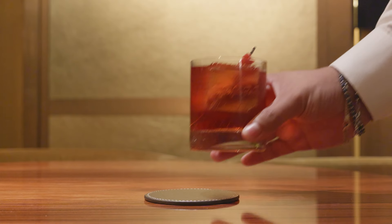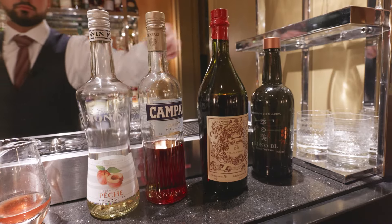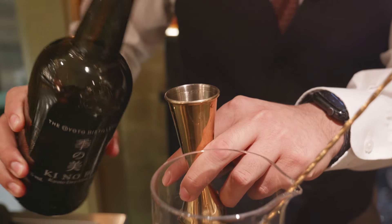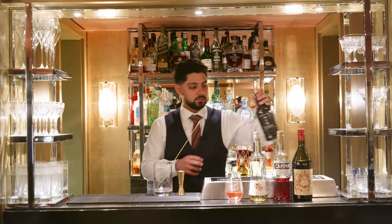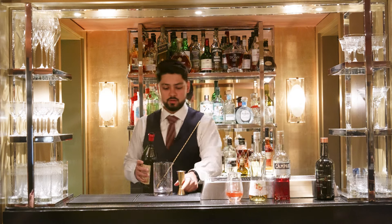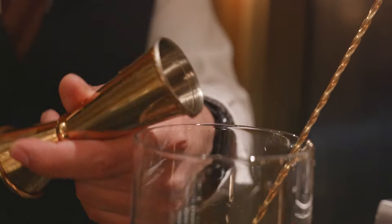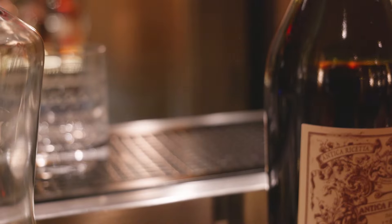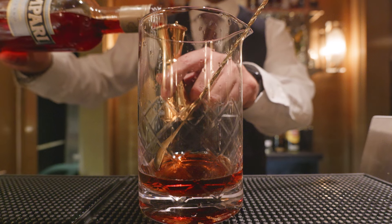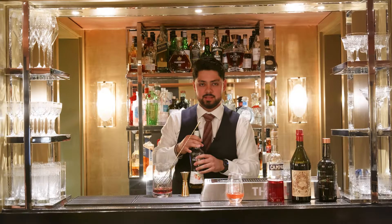For our next cocktail, we shall be preparing the Queen of Divas Negroni, which is one of our signatures here at Restaurant 1819. To start off, we will use our gin, which will be the Kinobi Gin. Following that, we shall be adding our Antico Formula and Campari — so as any regular Negroni. For the time being, it is a regular Negroni, however we do have a couple of tricks up our sleeve.